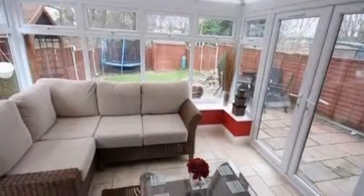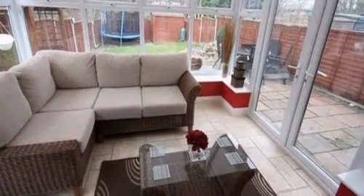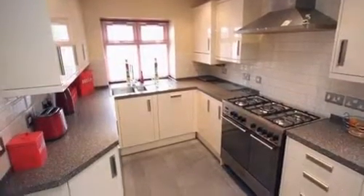The conservatory also features underfloor heating and has French doors giving access to the rear garden. The contemporary fitted kitchen has integrated appliances, including a washing machine, a dishwasher, a fridge and a freezer.